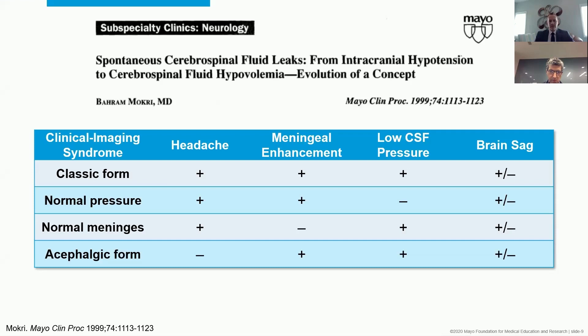There was the classic form with headache, pachymeningeal enhancement, low pressure, and maybe brain sag on MRI. There's also a normal pressure form, a normal meninges form, and a headache-free or asymptomatic form. When you have more ways to define a disorder, you can recognize more patterns or phenotypes of that disorder.